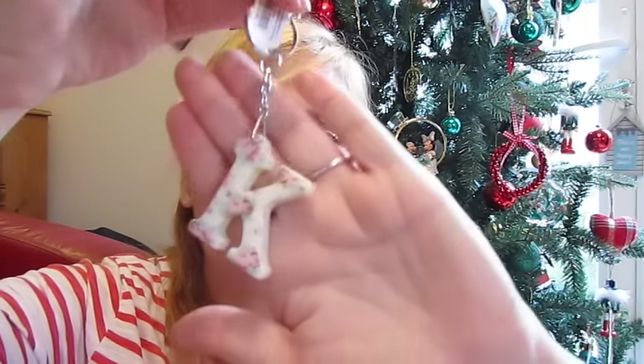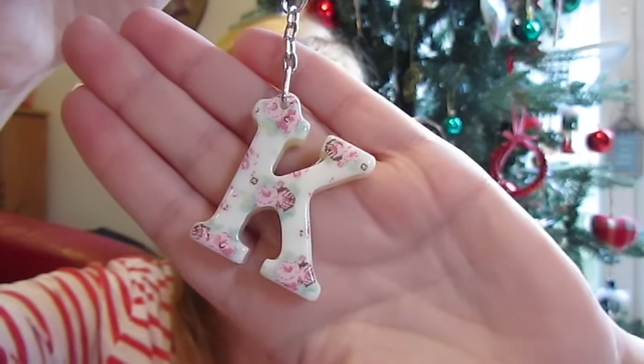Then I went into Accessorize. I really love that shop. If you don't have an Accessorize where you are, it's basically a Claire's Accessories for grown-ups — but it can be quite expensive, so it's one of those shops I browse on my lunch break. They always have really good sales though. I picked up this super cute floral keychain — it's very Cath Kidston.